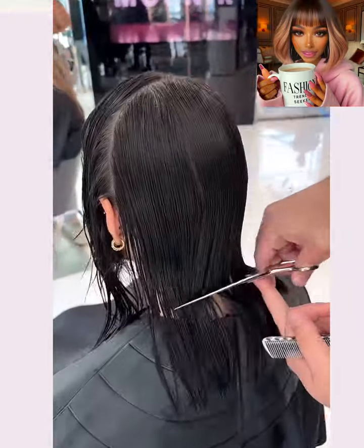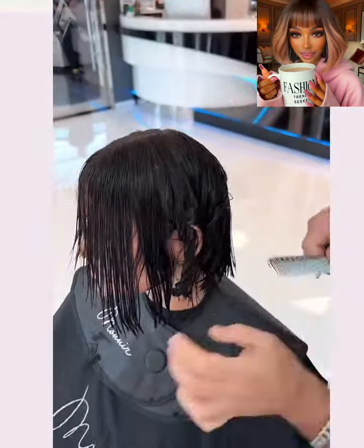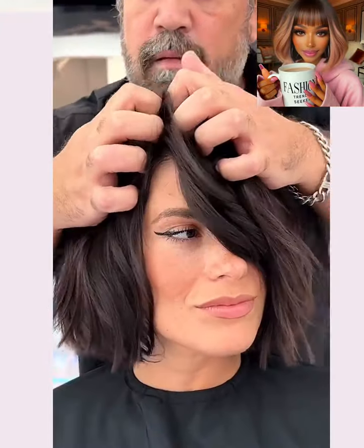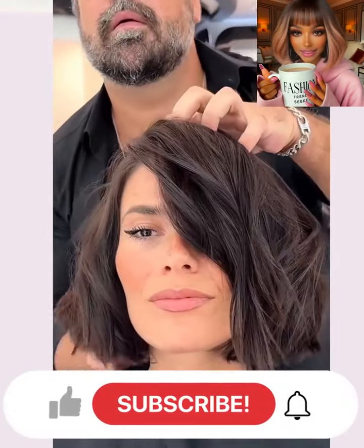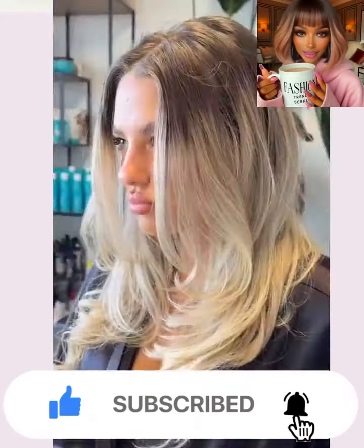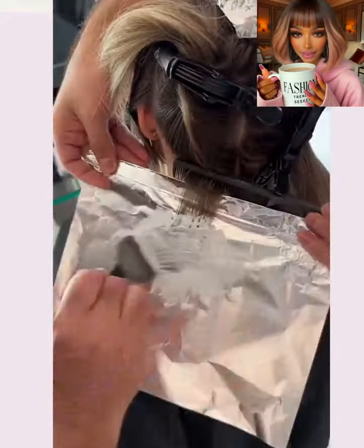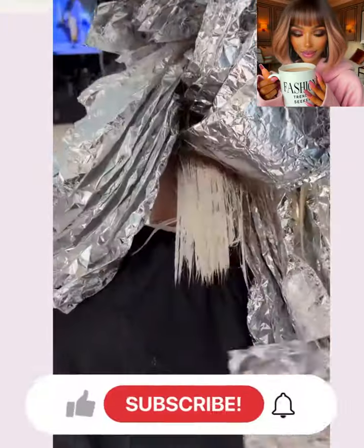So if you are looking for inspiring hairstyle ideas, you definitely came to the right place. Now if you do feel inspired by any of the hairstyles featured within today's video, do me a favor — give this video a big thumbs up, hit that subscribe button, and you'll stay up to date on all the latest and the hottest hair trends. Now without further ado, let's get into today's hair transformations.